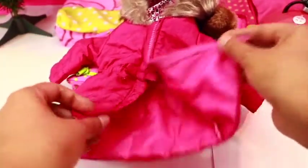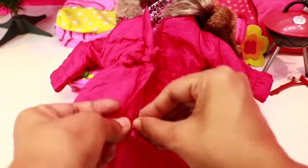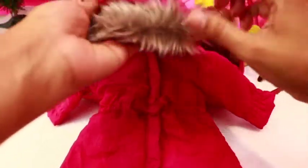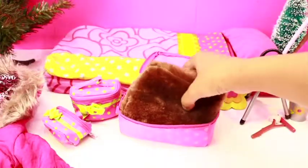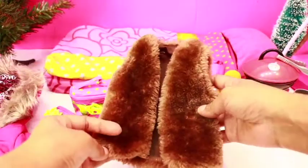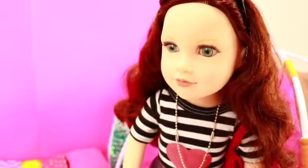You can actually zip it up like this, and it has a hoodie with fur and a bow tie, and a fur vest — so chic! I love my fur vest, I don't go anywhere without it.